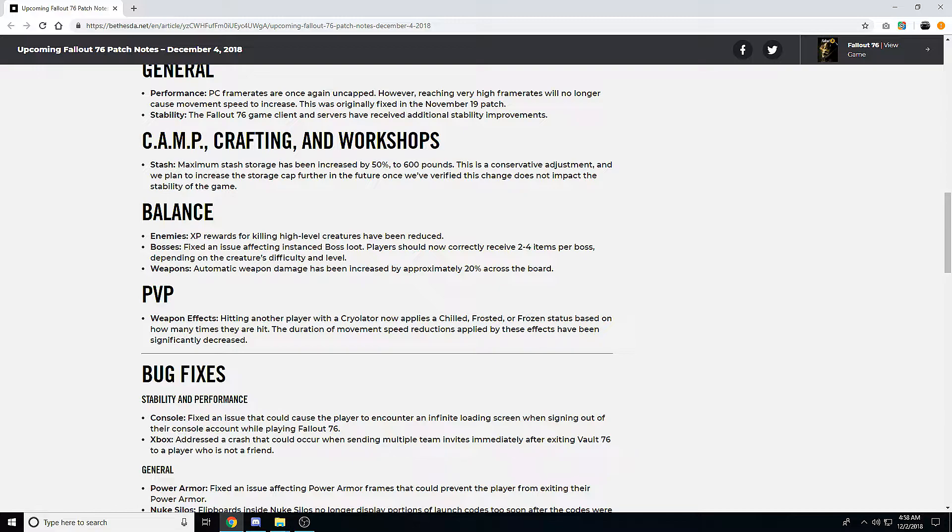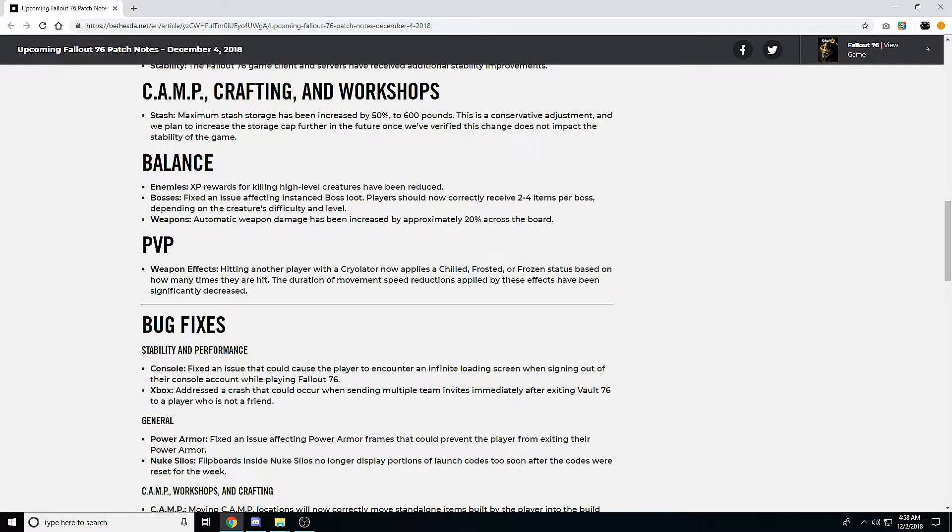This next one is a really good change: automatic weapon damage has been increased by approximately 20% across the board — mini guns, Gatling guns, SMGs, pretty much everything. Melee weapons are still probably the strongest thing in the game, so it's very good to see automatic weapons getting a decent damage increase, since they're some of the most fun weapons to use. Melee was both the strongest and kind of the most boring, limited to just heavy or light attacks.